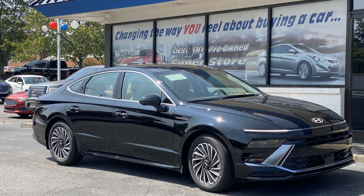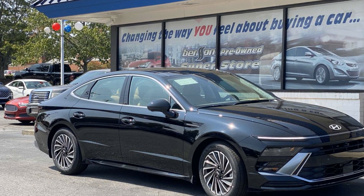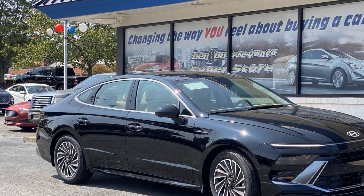2025 Hyundai Sonata Hybrid. This sedan combines safety and comfort with style and performance.